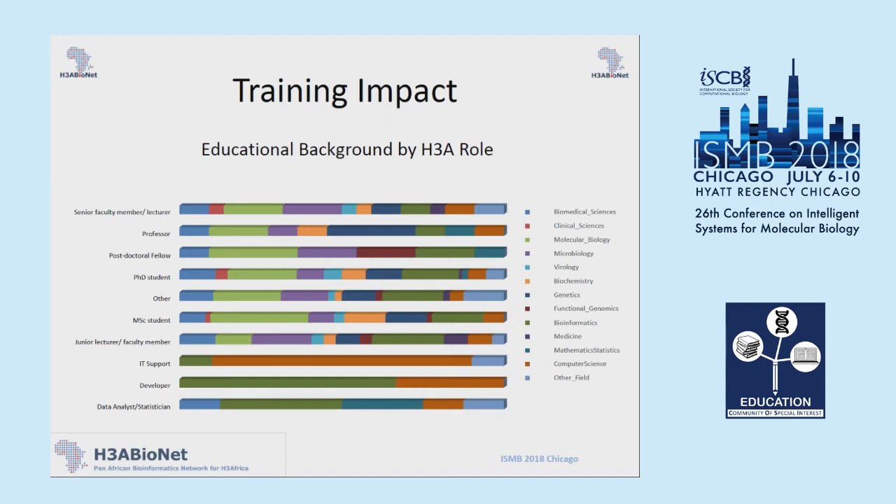This goes back to the challenge of training people in bioinformatics from a variety of different backgrounds. On the left-hand side is participants' particular role — senior faculty member, lecturer, professor, postdoctoral fellow, PhD students, et cetera — and the colors indicate their educational background: light green for molecular biology, purple for microbiology, orange for biochemistry, and so on. The point is that it's a mix — a variety of people from a variety of different backgrounds that we actually provide training for.